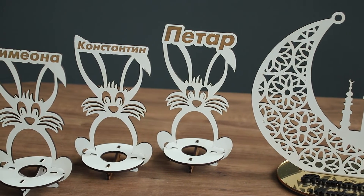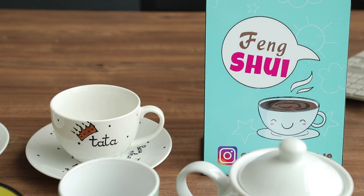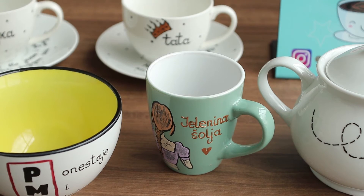Za 8. mart smo prodali, ja mislim, za tih nekih desetak dana preko 150 šoljica — svaka je bila personalizovana, svaka je bila posebna. U suštini ti pokloni nisu skupi, kreću se od 3,5 eura pa naviše. Cena sama zavisi od vrste šoljice prevashodno, a takođe zavisi i od samog natpisa — da li je to slika ili neki tekst.